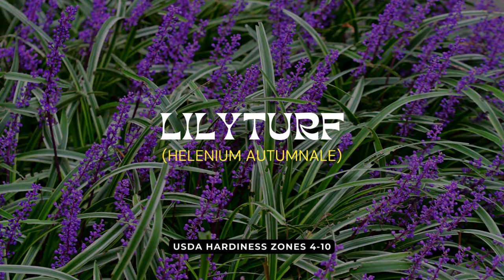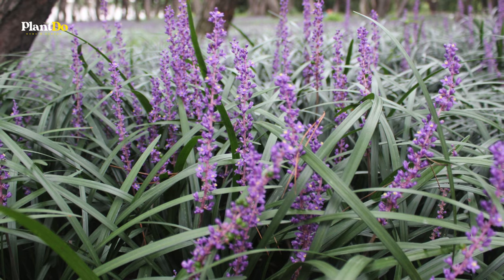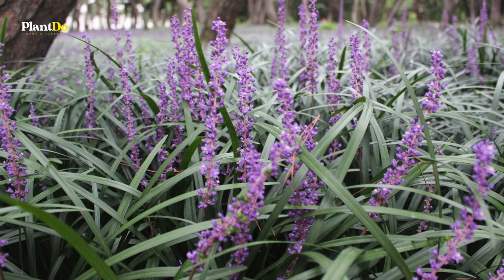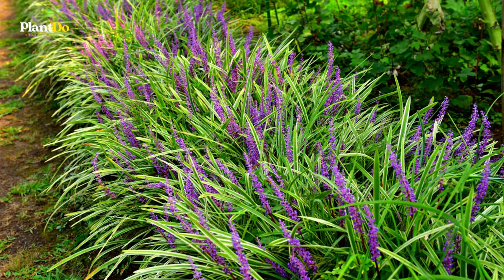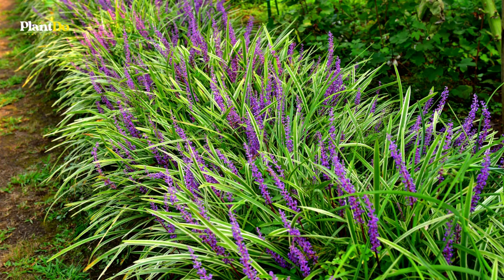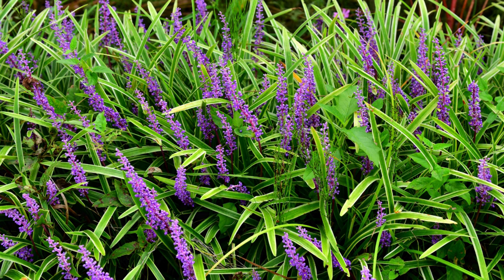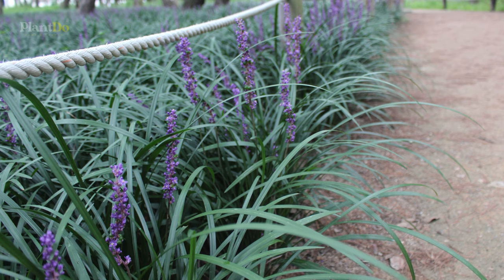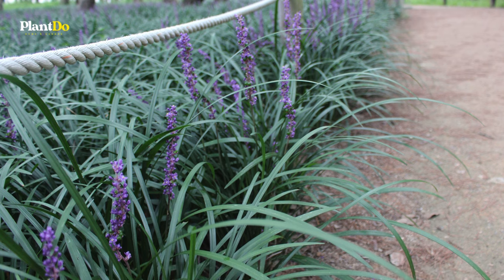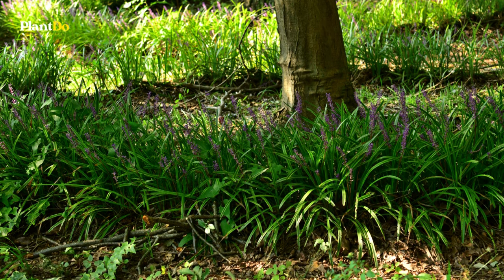Finally, at number twelve, we have Lily Turf, a plant that garners admiration for its elegant grassy foliage and the charming spikes of blue or white flowers it produces in late summer. A notable favorite among gardeners not only for its beauty but also for its resilience against deer and rabbits, Lily Turf truly shines for its low-maintenance nature. Remarkably adaptable, it thrives even in dry shade, making it an ideal plant-and-forget-it choice for bringing life and color to shadowed corners of the garden.